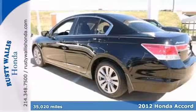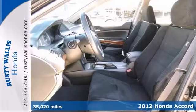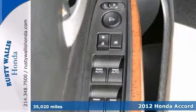It's a 2012 Honda Accord EX, and it's Honda certified, which means you get the reassurance of two warranties plus many other benefits.